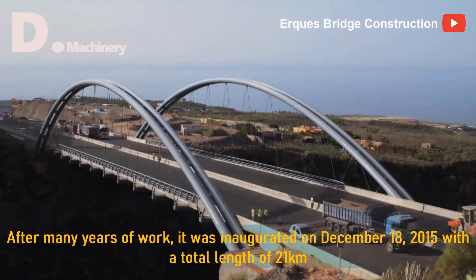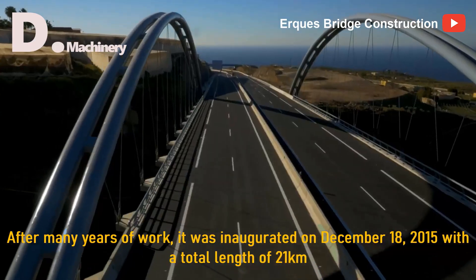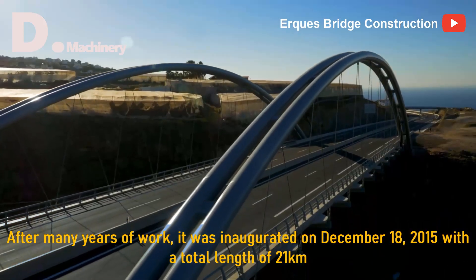After many years of work, it was inaugurated on December 18, 2015, with a total length of 21 kilometers.